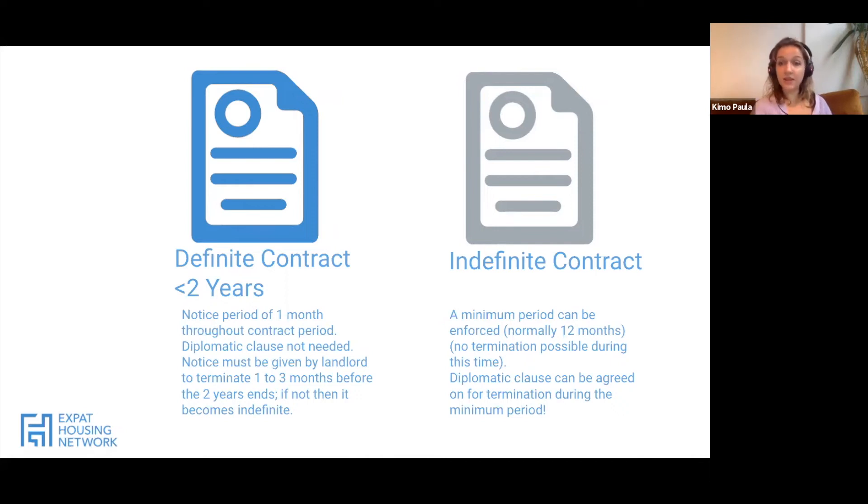The second type is the indefinite contract, otherwise known as the Model A contract. It has a minimum period of one year that you cannot exit unless you add a diplomatic clause — though it's not guaranteed the landlord will accept it. After that one year, your contract moves to a monthly rolling basis and you can break the lease at any point. Tenant rights in the Netherlands are much stronger than in the UK — it's incredibly difficult to be evicted as long as you're paying rent and looking after the property.